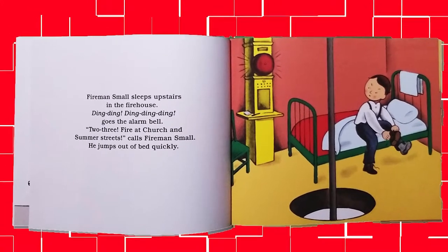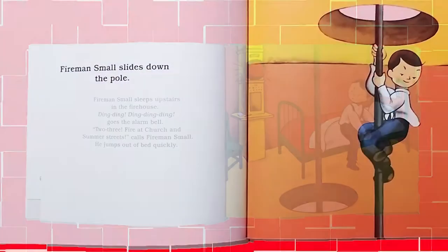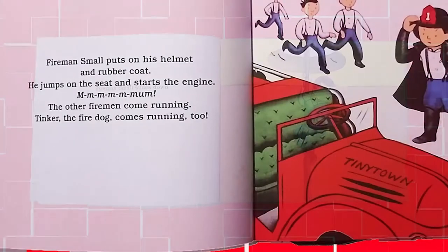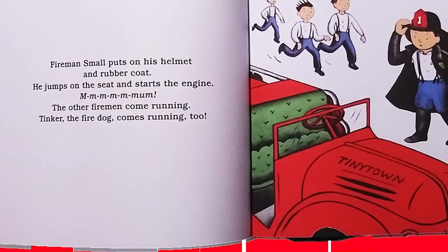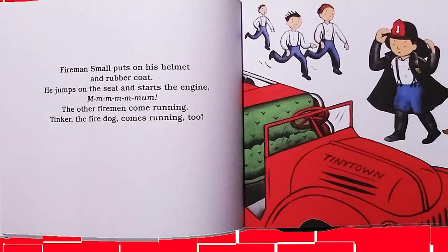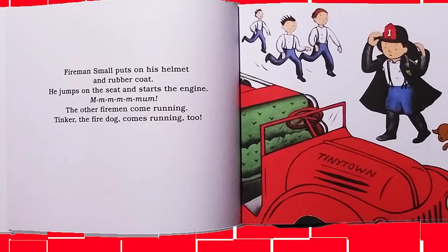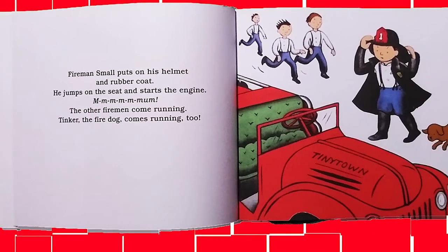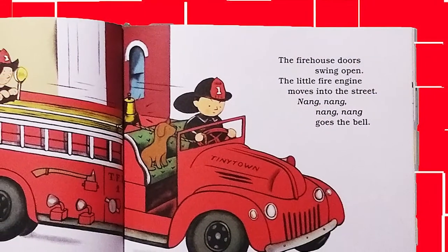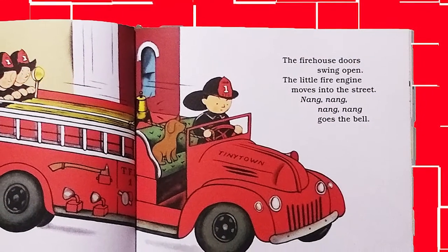He jumps out of bed quickly. Fireman Small slides down the pole. Fireman Small puts on his helmet and rubber coat. He jumps on the seat and starts the engine. The other firemen come running. Tinker the fire dog comes running too. The firehouse doors swing open. The little fire engine moves into the street.